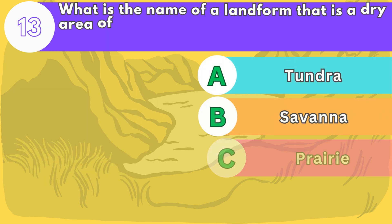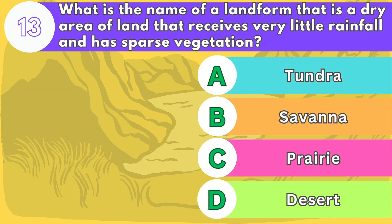Number thirteen. What is the name of a landform that is a dry area of land that receives very little rainfall and has sparse vegetation?